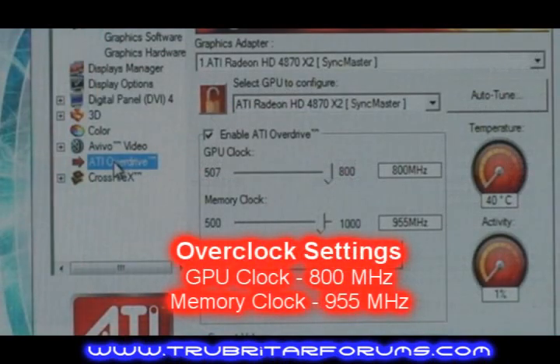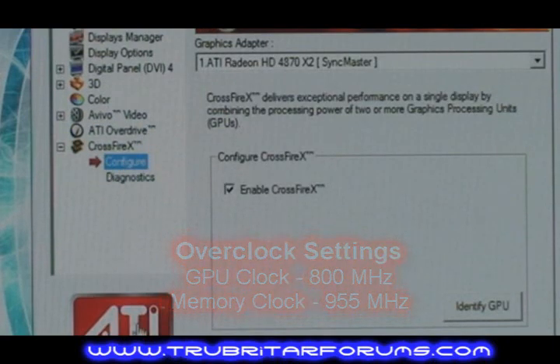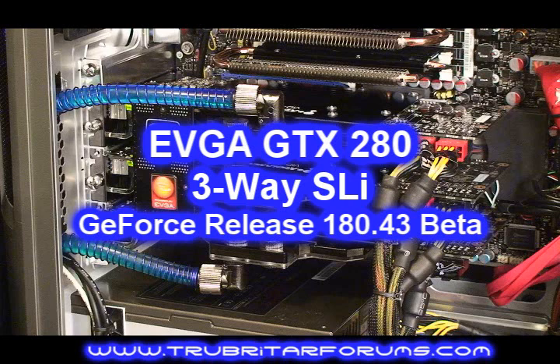Now let's overclock and see what we get — a GPU clock of 800 MHz and memory of 955, with Crossfire enabled. That gives us 22,388 3DMark points and a GPU score of 21,022.